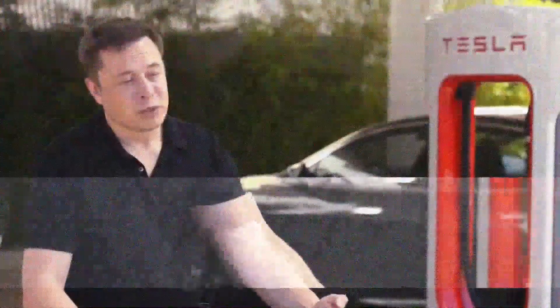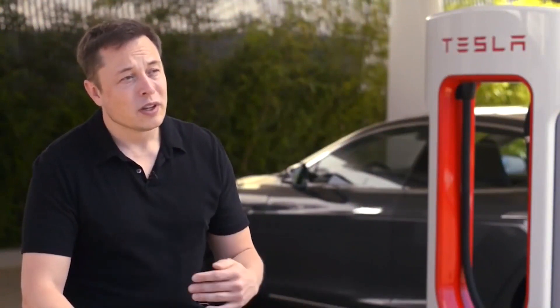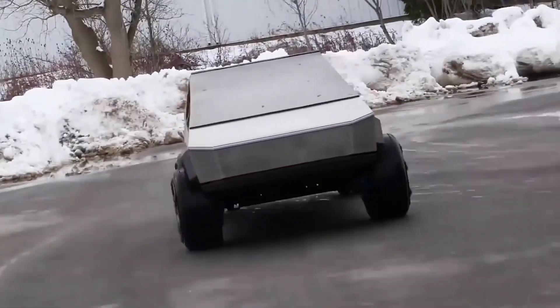Suppose that's the case — congratulations, Tesla! We're all pumped up! Elon Musk, you may not be the marketing genius, but you are a genius indeed!